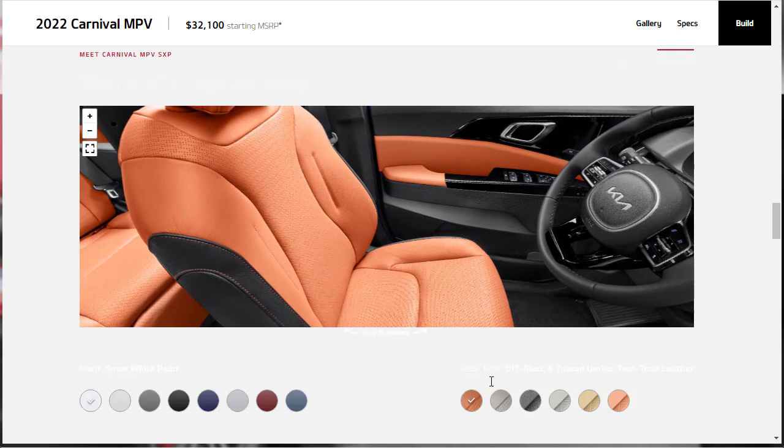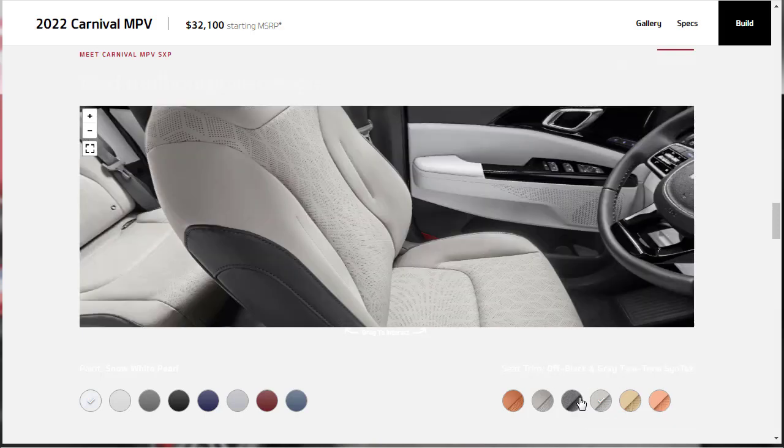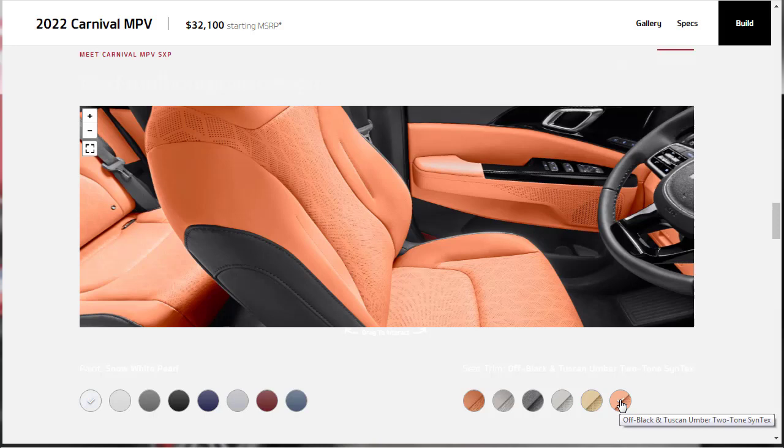The seat trim options span multiple configurations. The top-tier Off Black and Tuscan Umber Two-Tone Leather is found on trims like the SX Prestige, while the Off Black and Gray Two-Tone Leather and Off Black and Gray Two-Tone Cloth cover mid-range models. Syntex options include Off Black and Gray Two-Tone Syntex, Off Black and Saddle Brown Syntex, and Off Black and Tuscan Umber Two-Tone Syntex. The Tuscan Umber looks great, and for the SX Prestige build, we'll be getting it in leather.